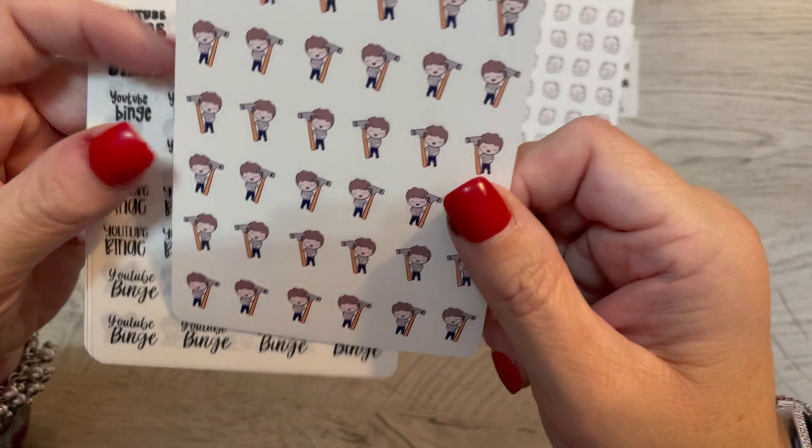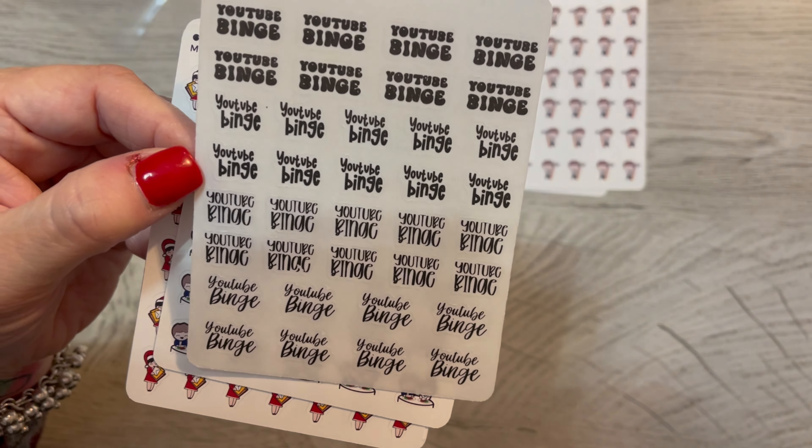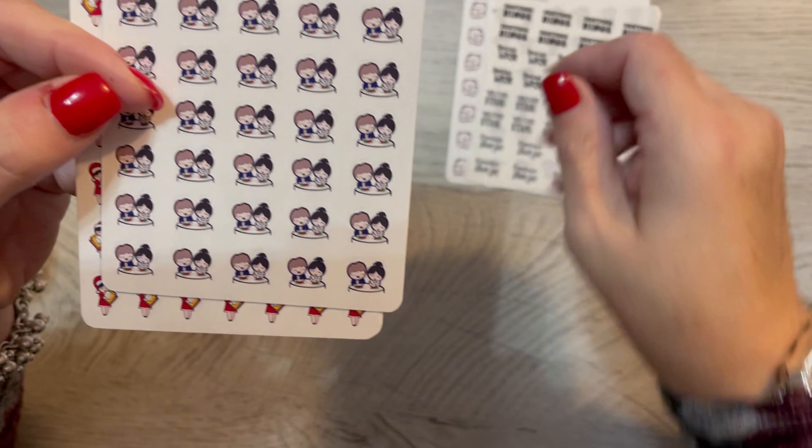These say YouTube binge, because I sometimes will go on a YouTube binge, especially when I'm up here in my office. I'll just watch YouTube all day long, and before I know it I'm like, oh my gosh, I've had YouTube on all day. So it's kind of fun.